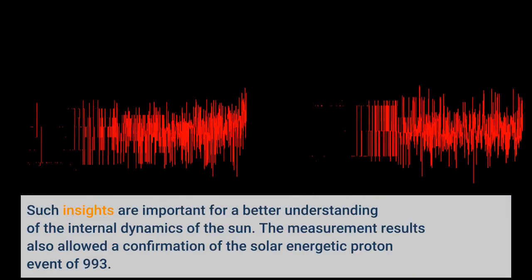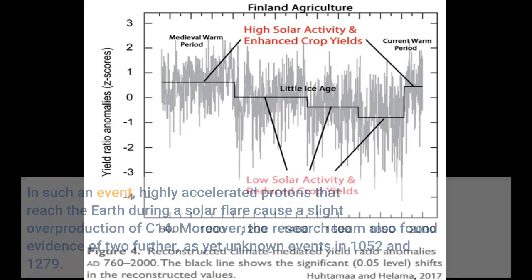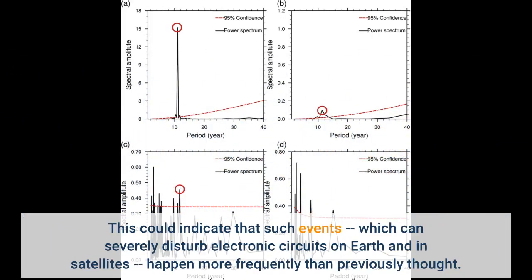Such insights are important for a better understanding of the internal dynamics of the Sun. The measurement results also allowed a confirmation of the solar energetic proton event of 993. In such an event, highly accelerated protons that reach the Earth during a solar flare cause a slight overproduction of C-14. Moreover, the research team also found evidence of two further, as-yet-unknown events in 1052 and 1279. This could indicate that such events, which can severely disturb electronic circuits on Earth and in satellites, happen more frequently than previously thought.